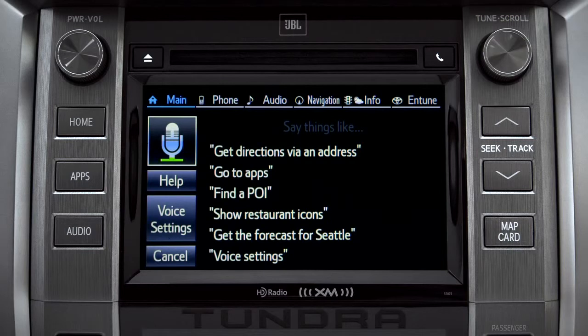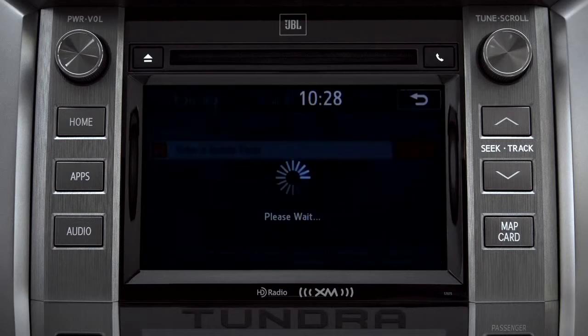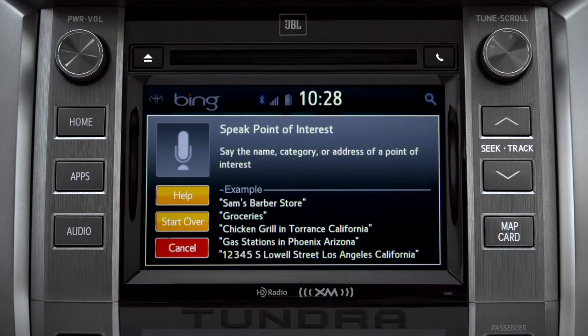How may I help you? Launch Bing. Launching Bing. Say the name, category, or address of a point of interest.